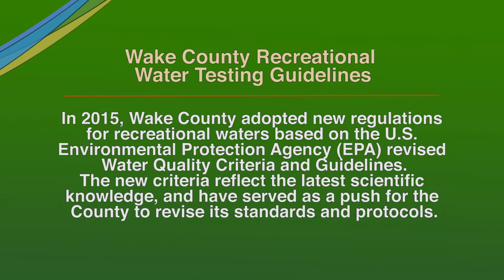These regulations are important because they protect public health through monitoring and notification. The enhanced educational portion also will empower the public to make their own decision whether they want to swim and where.